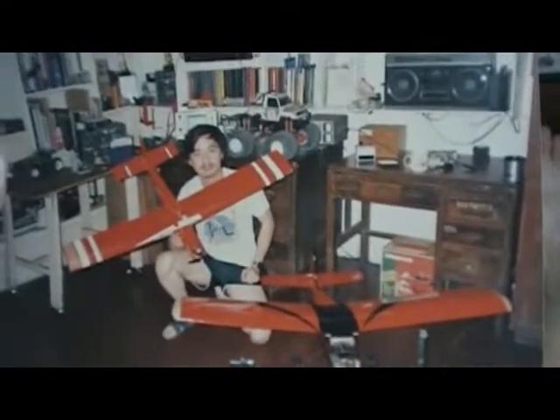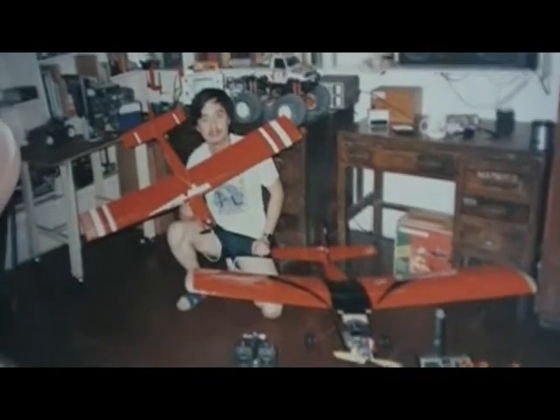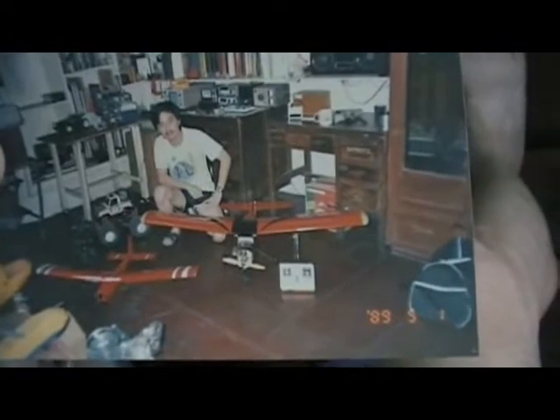My first RC plane — the Papillon — bought from OB Mapua for only 300 pesos. And the Cadet Senior, with my old Futaba radio. Same picture from May 1, 1989.